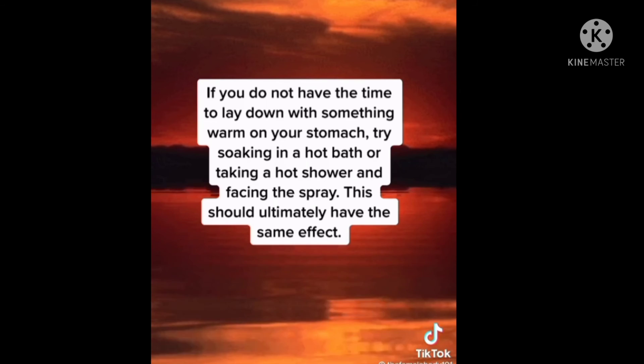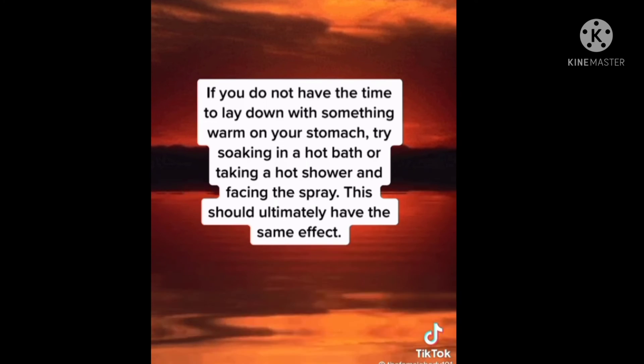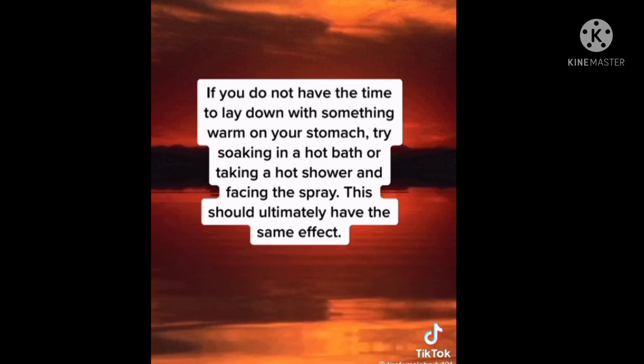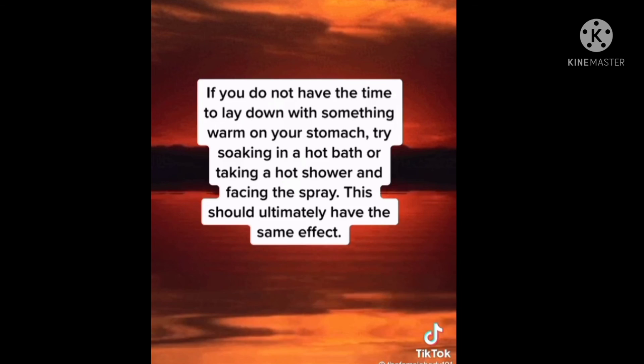If you do not have the time to lay down with something warm on your stomach, try soaking in a hot bath or taking a hot shower and facing the spray. This should ultimately have the same effect. Research has also shown applying heat may be just as effective as over-the-counter pain medication for relieving menstrual cramps.